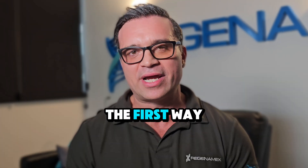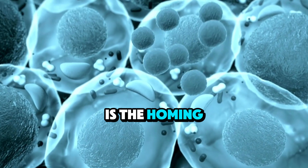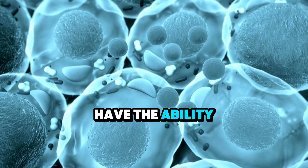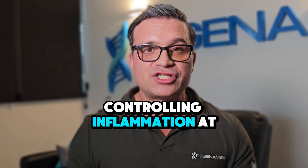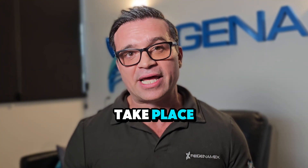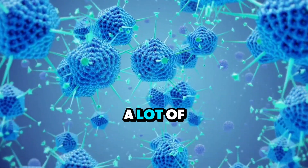The first way that stem cells positively impact us in the body is their homing capability. It's well understood that stem cells have the ability to home in to areas of inflammation, controlling inflammation at a cellular level and making a more conducive environment for healing to take place. This also helps halt disease progression in its tracks in many different cases.